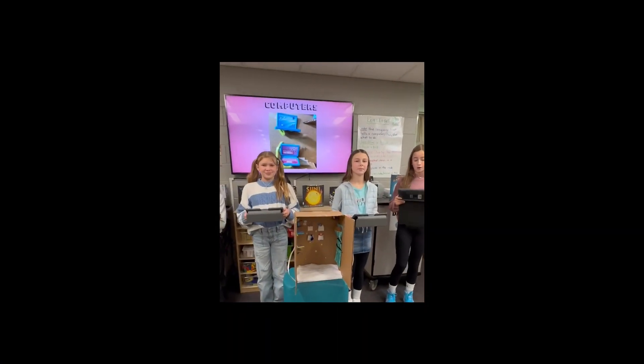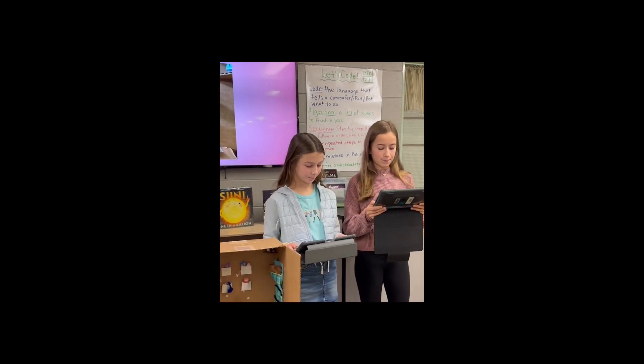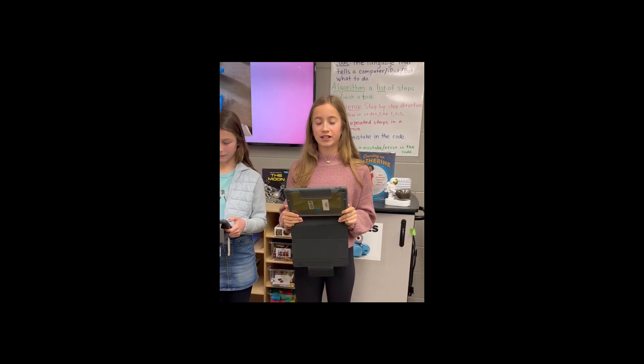Computers. In the astronauts' personal quarters, they need computers to do their research and work, but also for things like calling or FaceTiming their friends and family. Seeing their friends and family helps their mental health and overall well-being. The yellow pipe cleaners are attaching the computers to the walls.